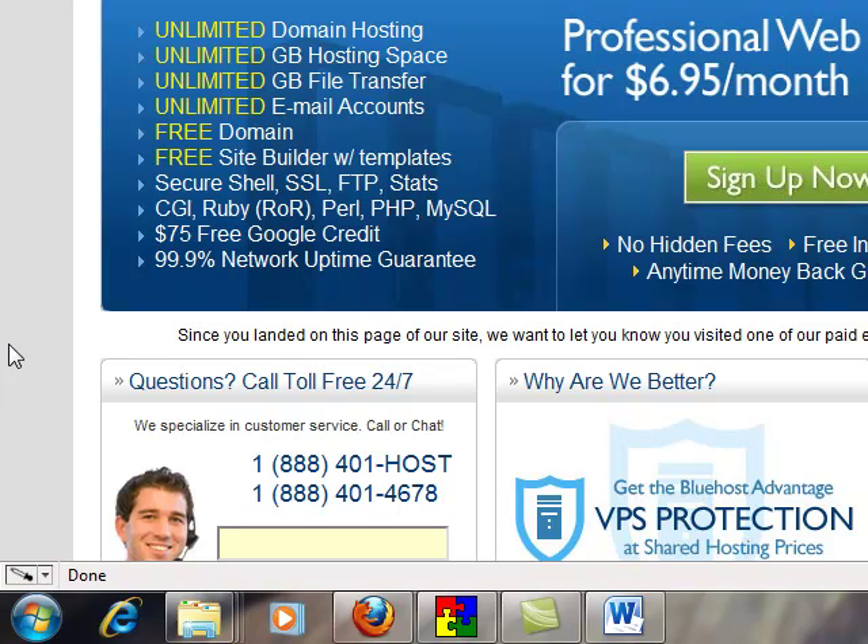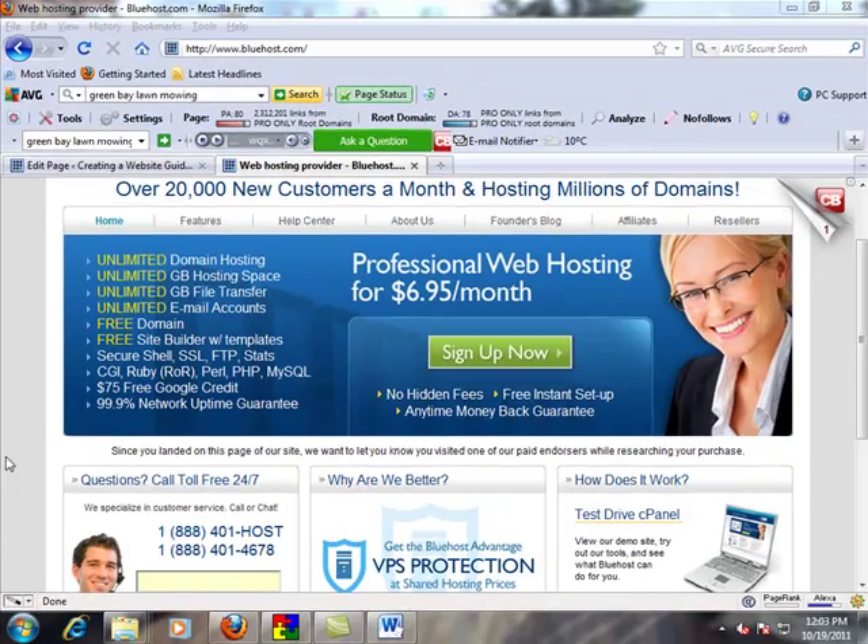Since I'm using hosting from Bluehost throughout these video tutorials, I'm just going to go to bluehost.com, which is what you see on the screen at the moment, and I'm going to go to sign up now.